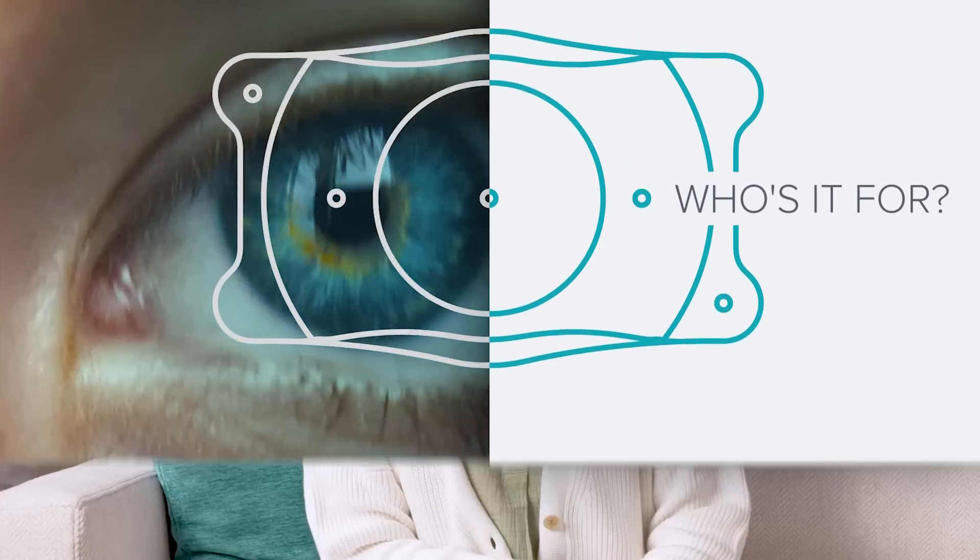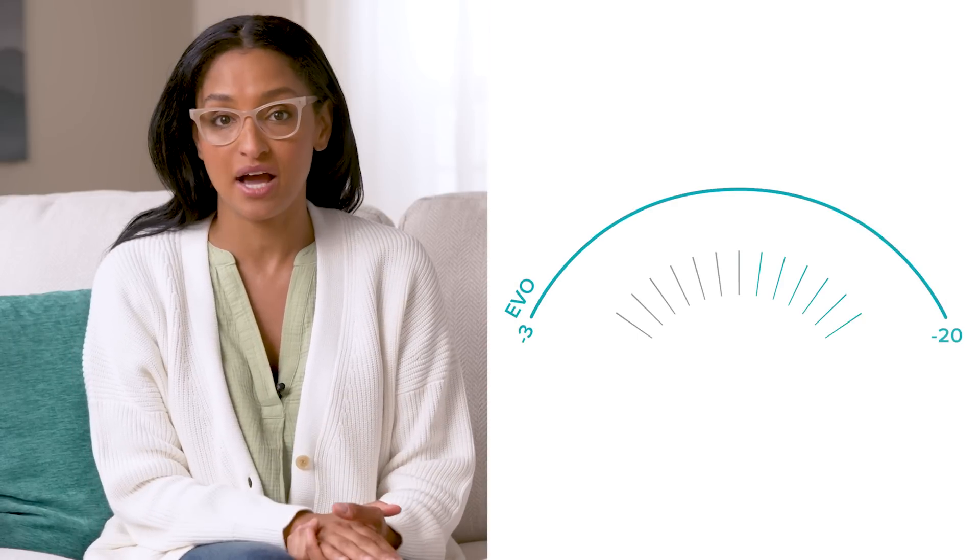First off, do you make a good candidate? If you've got bad eyesight like me, you're in luck. Evo can treat a wide range of prescriptions, from moderate to severe myopia, all the way from minus 3 diopters to minus 20 diopters, with astigmatism up to 4 diopters. It's indicated for patients between the ages of 21 to 45. You also can't have a change in prescription of more than 0.5 diopters in a year.